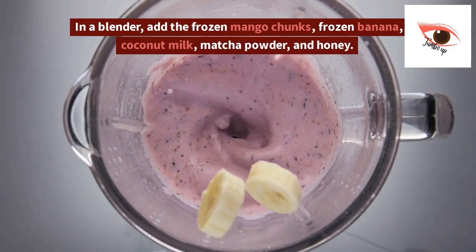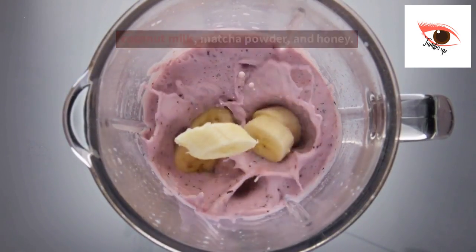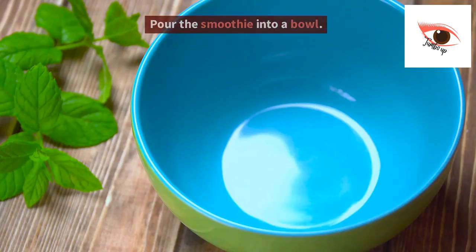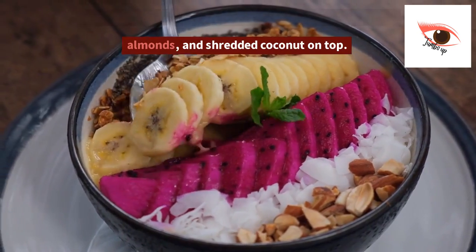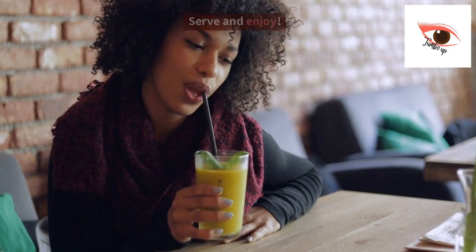Instructions: 1. In a blender, add the frozen mango chunks, frozen banana, coconut milk, matcha powder, and honey. 2. Blend until smooth and creamy. 3. Pour the smoothie into a bowl. 4. Add sliced fresh mango, sliced banana, chia seeds, sliced almonds, and shredded coconut on top. 5. Serve and enjoy.